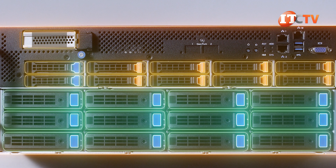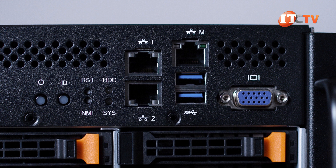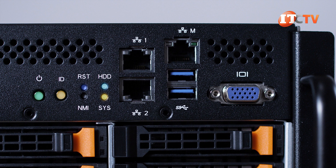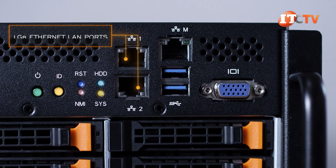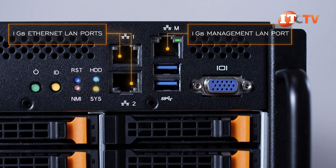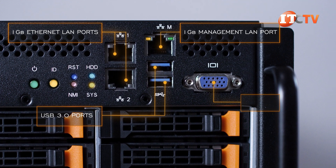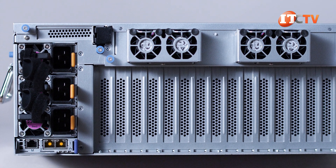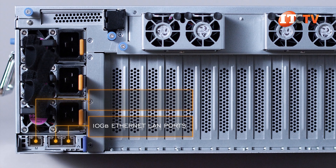On the top left, there is a PCI port for the pre-installed RAID card. On the right, a control panel has health status LEDs, HDD status, and system status, plus on/off, ID, reset, and non-maskable interrupt buttons. There are also dual 1-gigabit Ethernet and a 1-gigabit management LAN port with LEDs indicating link activity and speed, two USB 3.0 ports, and a VGA port. You can also install an optional plug-and-play LAN module on the back supporting dual 10-gigabit Ethernet LAN ports and a server management port.